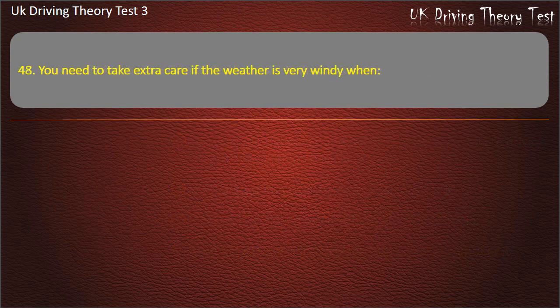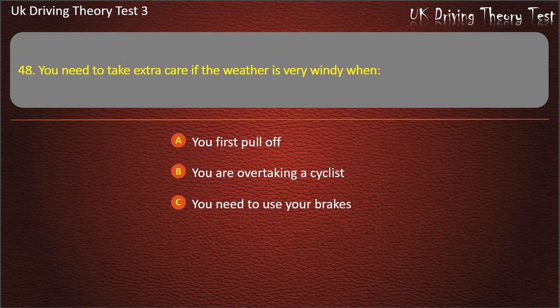Question 48. You need to take extra care if the weather is very windy when: You first pull off. You are overtaking a cyclist. You need to use your brakes. You are driving downhill. Answer: You are overtaking a cyclist.